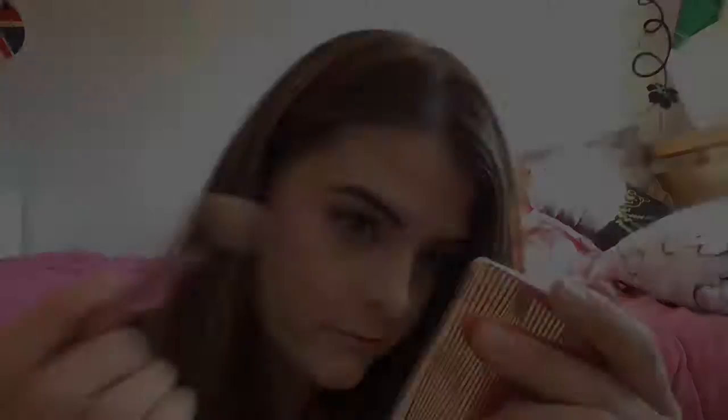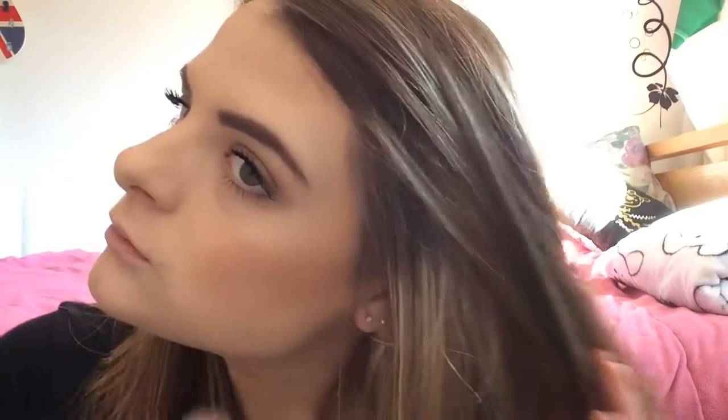Applying the Max soft and gentle highlighter with a small Real Techniques brush — it's really popping!